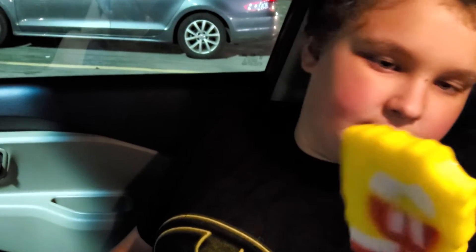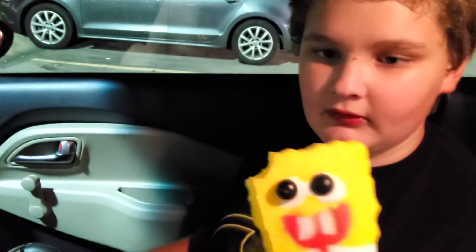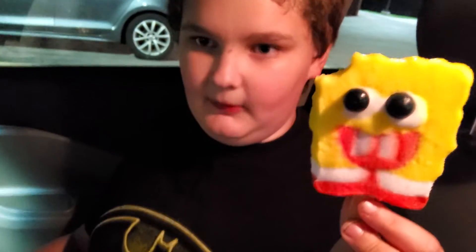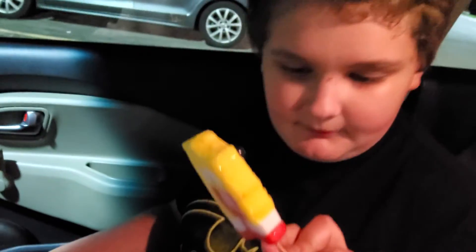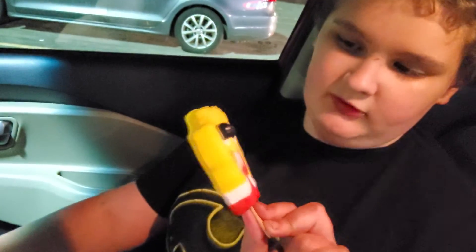So guys, this is my chance of finding the perfect Spongebob Popsicle. I know I'm not acting like Brent TV, but this popsicle looks like he's looking at something. This is not a perfect one, but this is close — kind of close. The pants are kind of perfect, the pants look perfect. I don't know about the teeth, I'm not sure if it's perfect. I think the teeth are perfect, the eyes are just not perfect. But I like the Spongebob Popsicle.